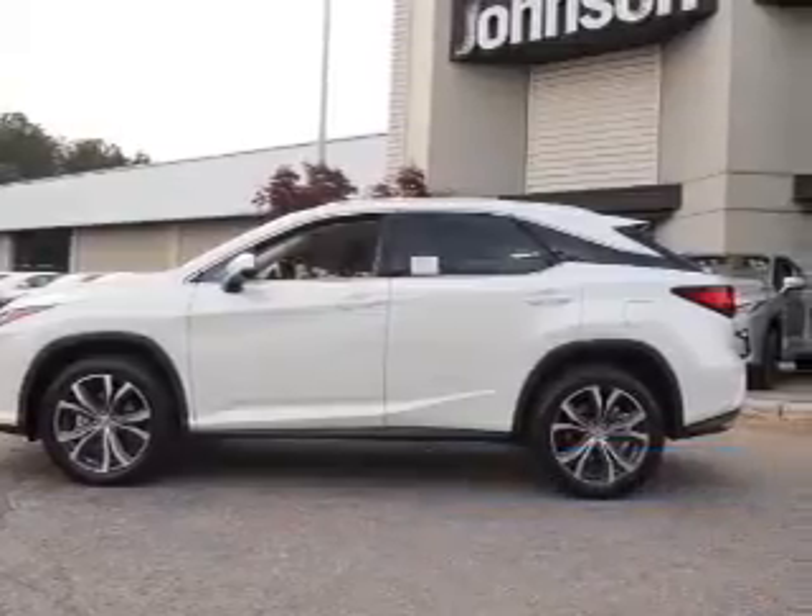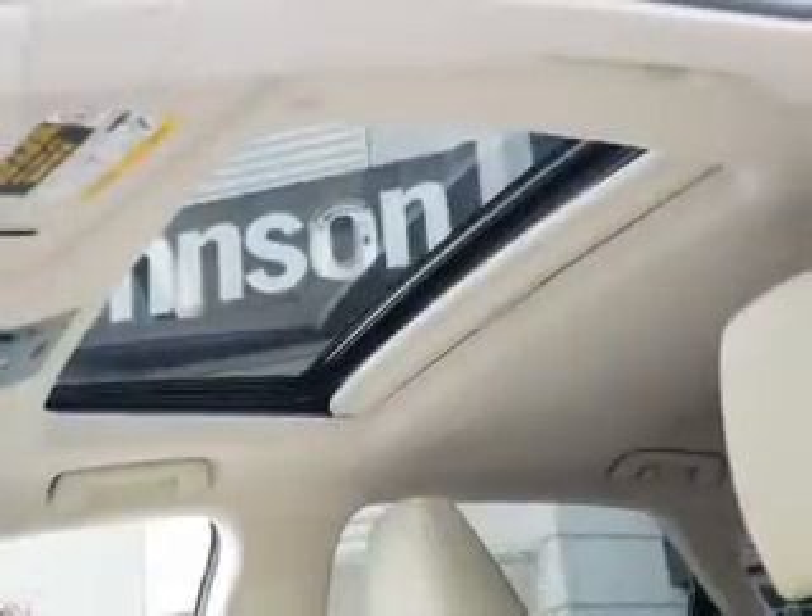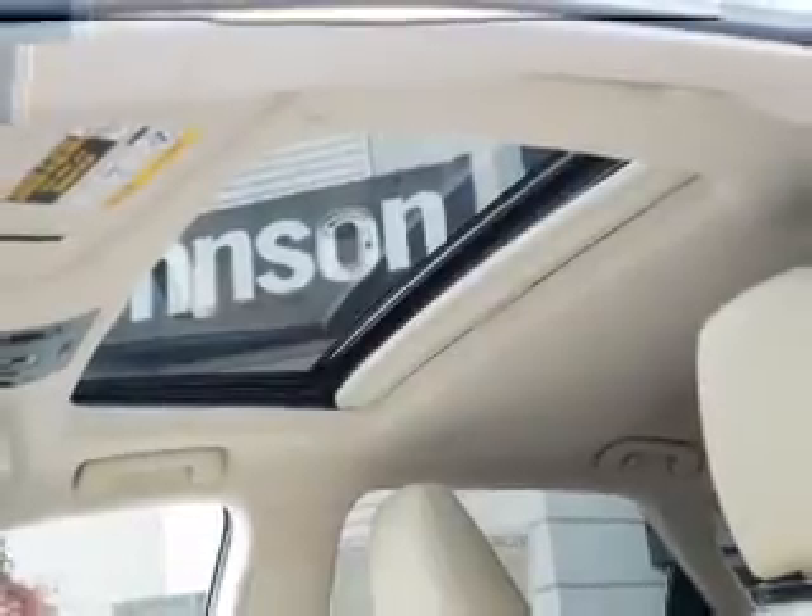The features include electric trunk, auto-dimming mirrors, a spoiler, an alarm system, keyless entry, power lift gate, independent suspension, brake assist, traction control, and stability control.